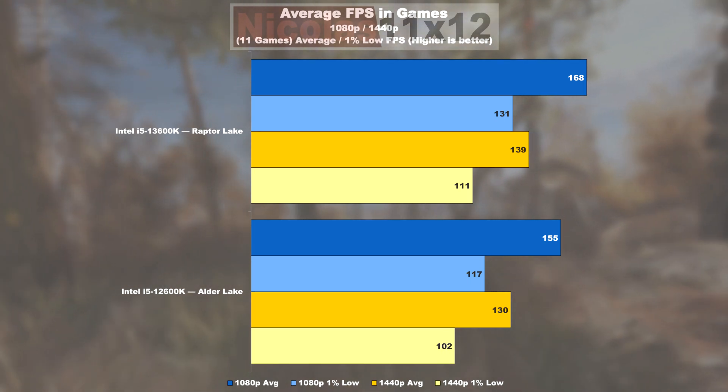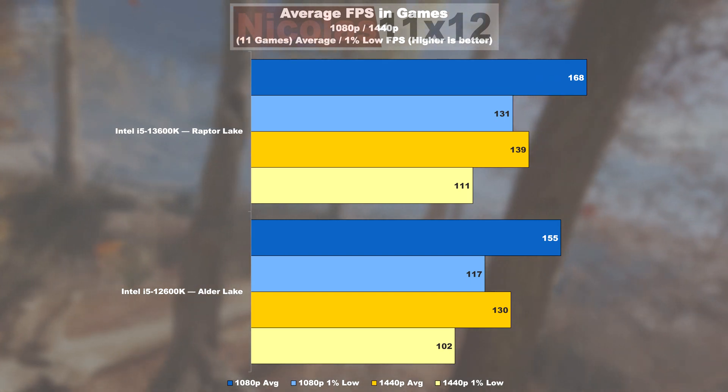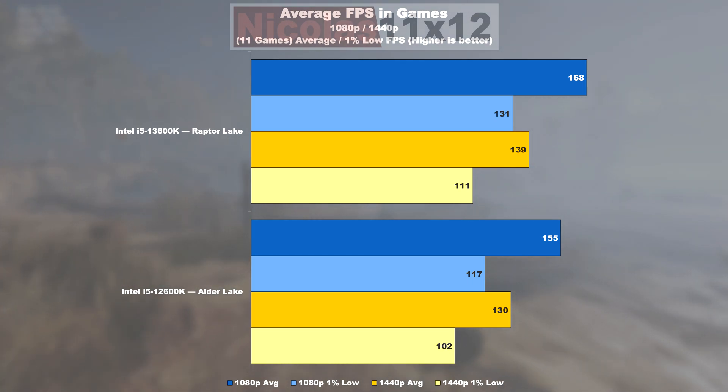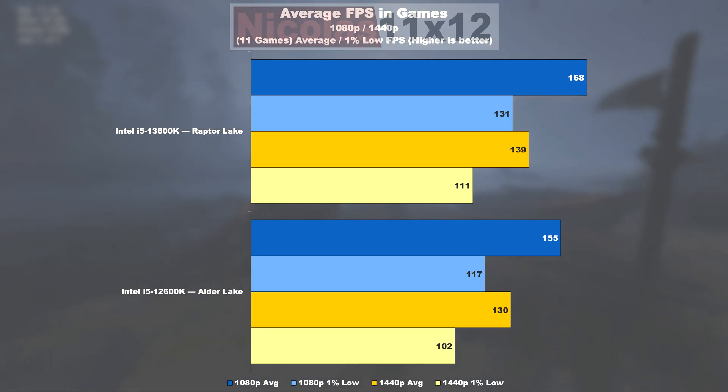Gaming average FPS. Having run through 11 games, the average paints a clear picture: the 13600K's average results are 8% higher, while the 1% lows show a 12% uplift over the 12600K.